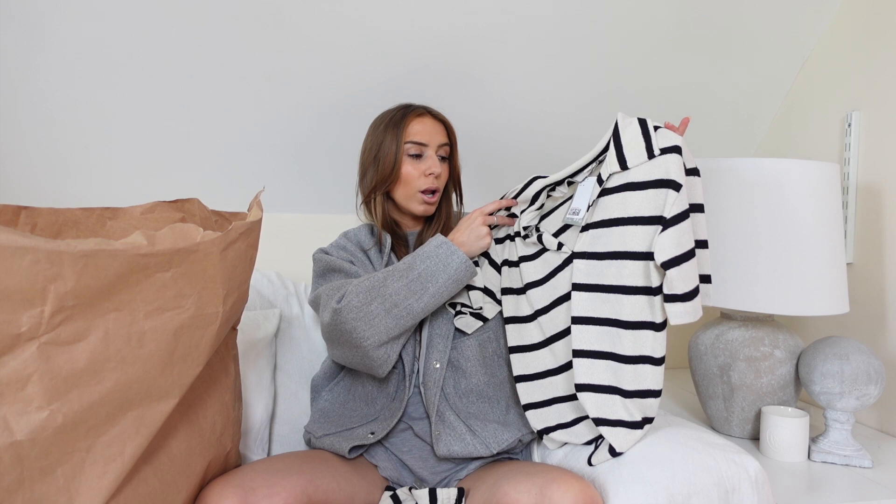We're starting with something I've already taken out — this little black and creamy color stripe set that's been doing the rounds on TikTok and gone a little bit viral. This is the top — just a little open collar, V-neck style. I picked this up in a medium. I'm five foot five and a size six, because I wanted it to be nice and baggy to fold over the shorts and tuck in.